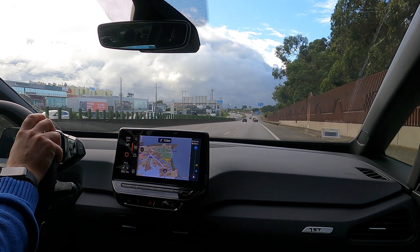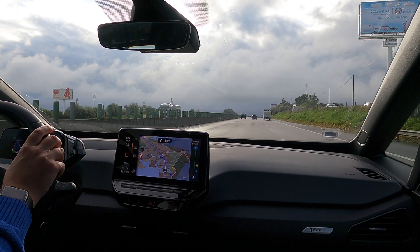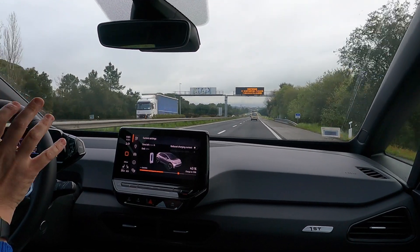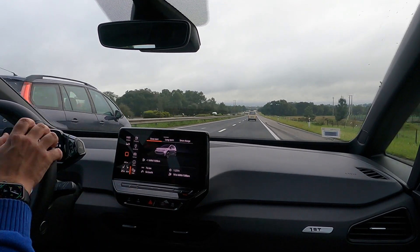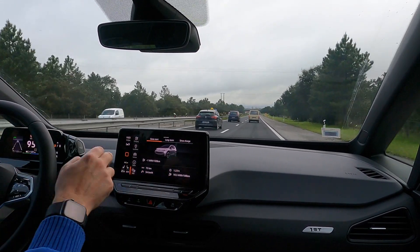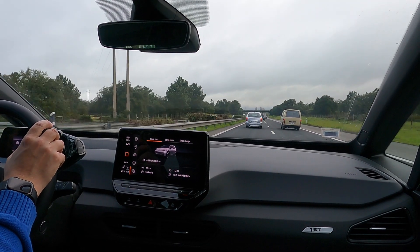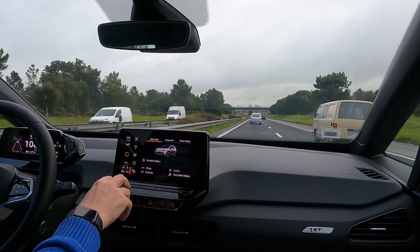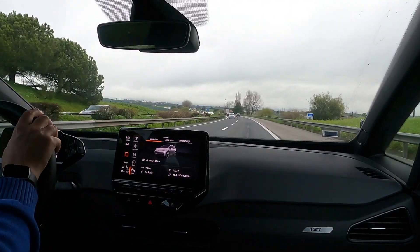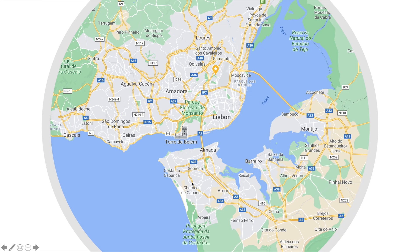We've just gone over the bridge and we're on the other side of Lisbon now. We can go back up to 120 kilometers an hour. We've got 25 kilometers until I get home and 149 kilometers of range remaining — this is fine. The navigation has worked perfectly and we've done a very easy commute from Margem Sul to Lisbon and back. The journey has been 74 kilometers — by the time I get home it'll probably be about 80 kilometers. The average has been 18.5 kilowatt hours per 100, with a mix of motorway and city driving at an average speed of 54 kilometers an hour.